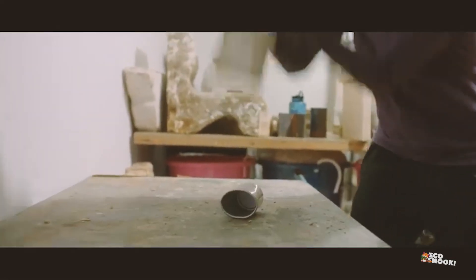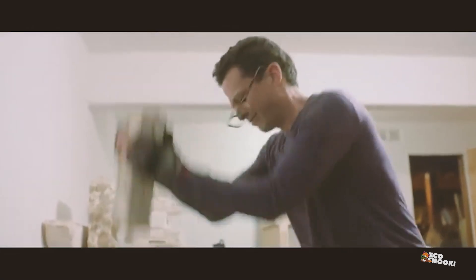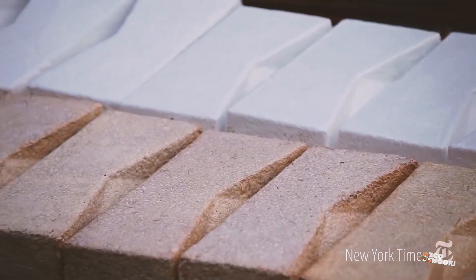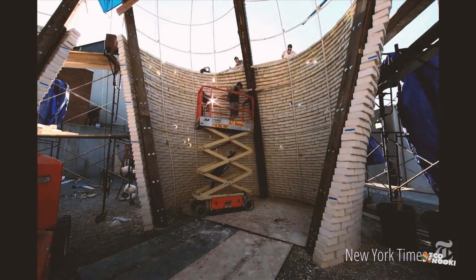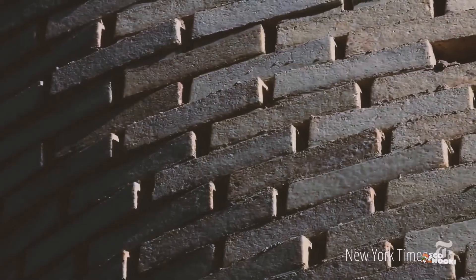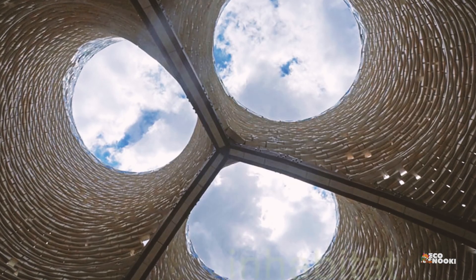Mycelium structures are lightweight yet surprisingly strong, making them suitable for various applications in construction. Mycelium construction may be an unusual option on this list — the initial investment can be higher due to cultivation and processing stages — but the long-term benefits of sustainability and energy efficiency can lead to significant savings.